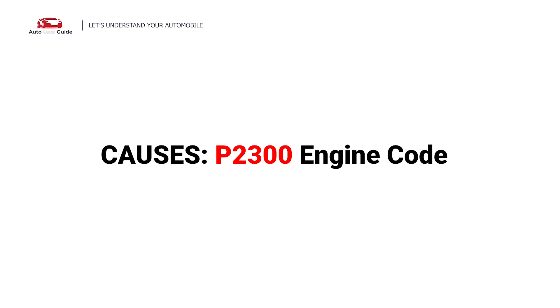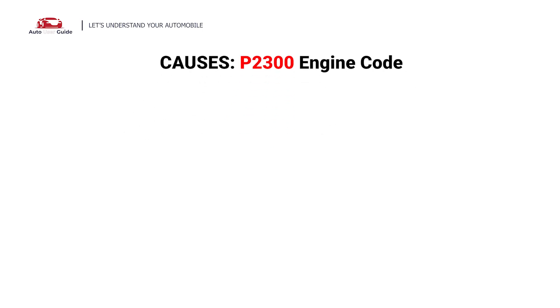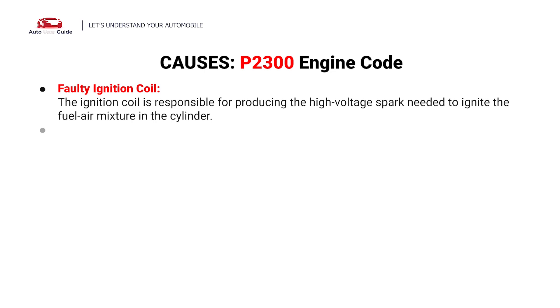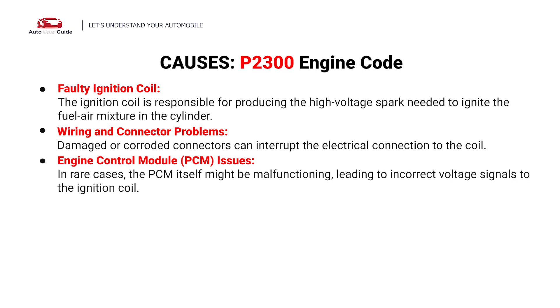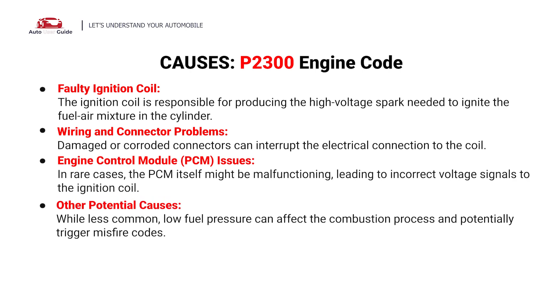What causes this imbalance? Here are the most common culprits. This error can be caused by the following possible faults: faulty ignition coil, wiring and connector problems, engine control module issues, and other potential causes.